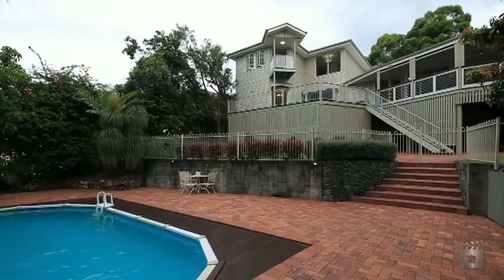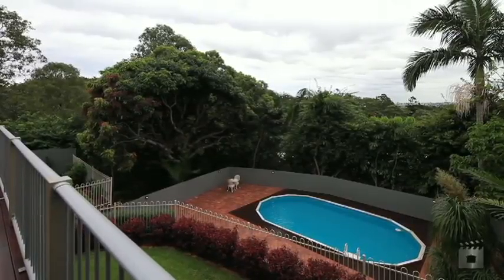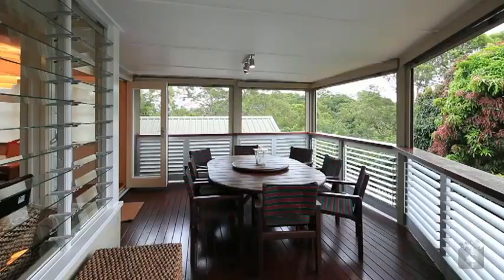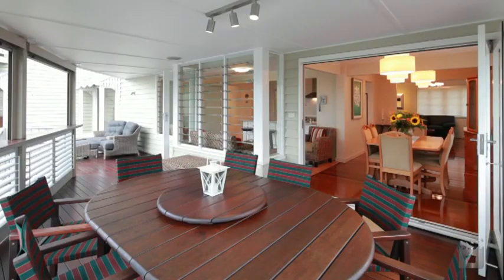133 Pring Street is a stunning combination of space and style on a 1012 square metre block. This residence offers two levels of living that captures beautiful views all the way to Brisbane's city skyline.